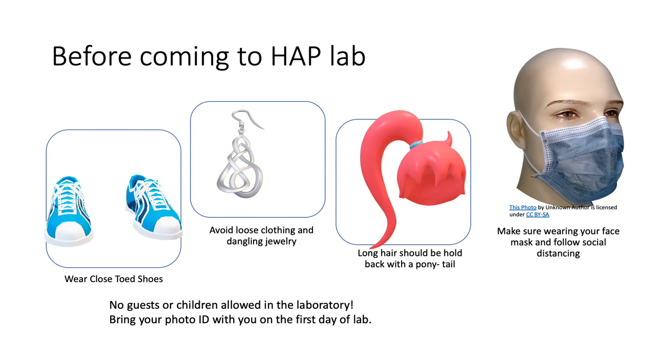In the anatomy and physiology lab you will be working with anatomical models, microscopes, microscope slides, chemicals, glassware, dissection specimens and tools to dissect such as scalpels, scissors, and forceps. No one wants to have an accident in the lab, so it's imperative to follow safety requirements.